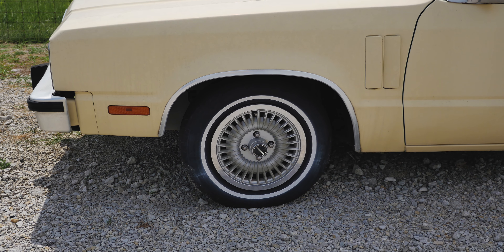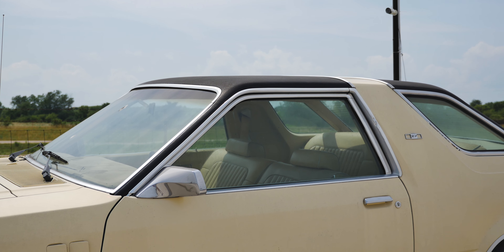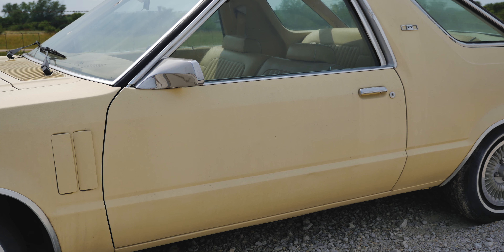It shared most of its parts with the Ford Fairmont at the same time, and came in either a two-door sedan, two-door coupe, four-door sedan, or four-door station wagon, although the station wagon was later replaced by the Mercury Cougar station wagon.